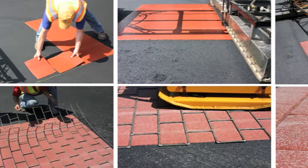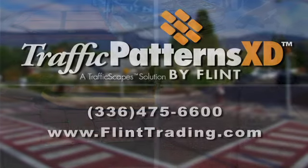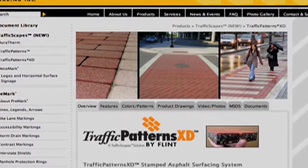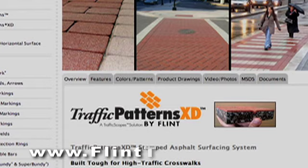Whether you are responsible for the selection, installation, or maintenance of pavement markings, contact Flint Trading for specifications to include Traffic Patterns XD in your next streetscape design or improvement project. For design ideas and photographs of installations, visit www.flinttrading.com.